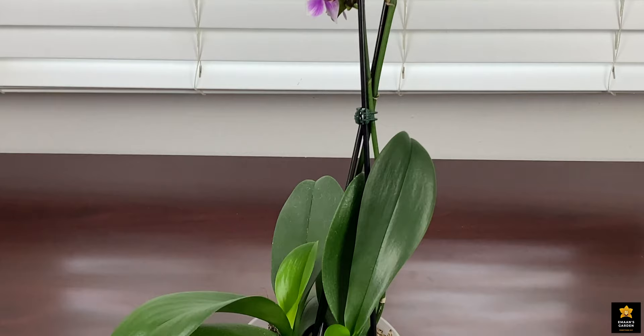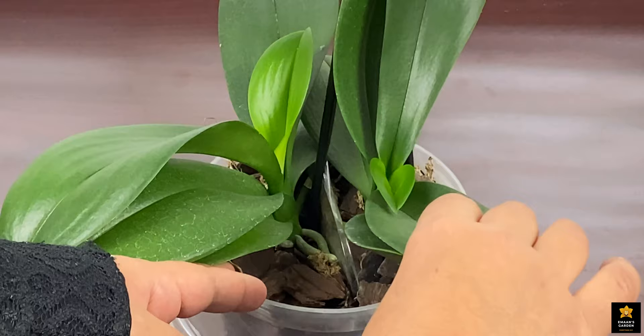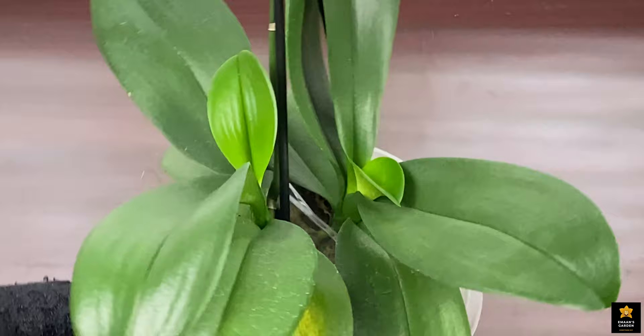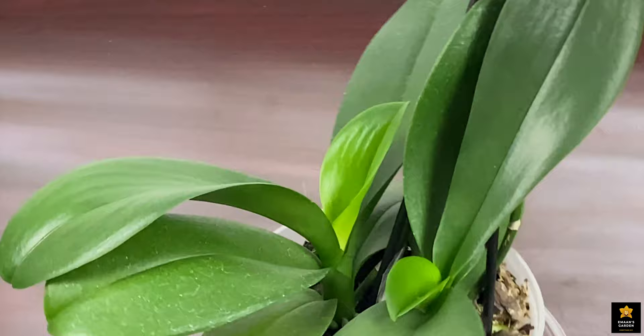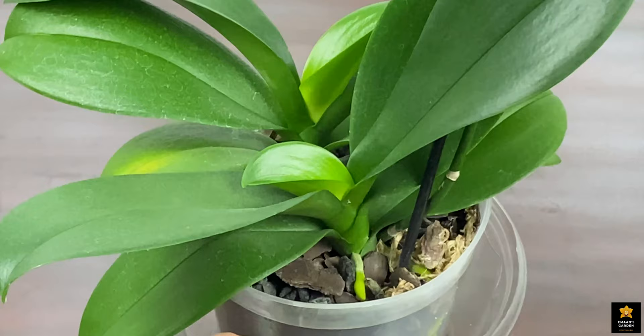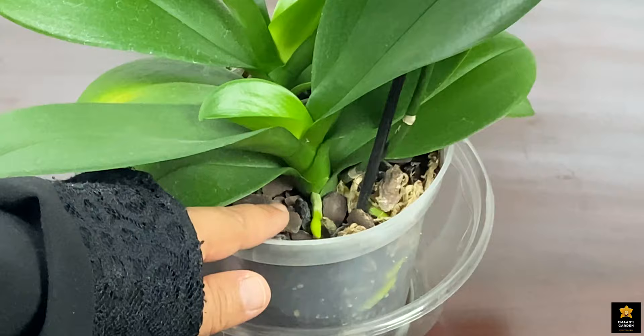When I was replanting, I put a border between them because I didn't want their roots to grow into each other, and you can see the border is still there. In 55 days both orchids grew new leaves — I didn't have these leaves at replanting time. This one also has a new leaf, and they both started growing new roots with green tips.